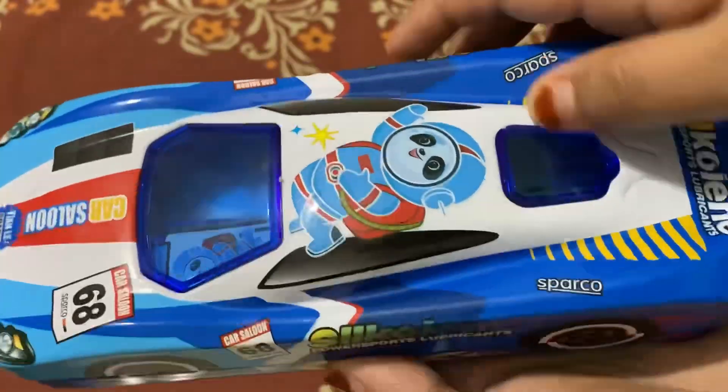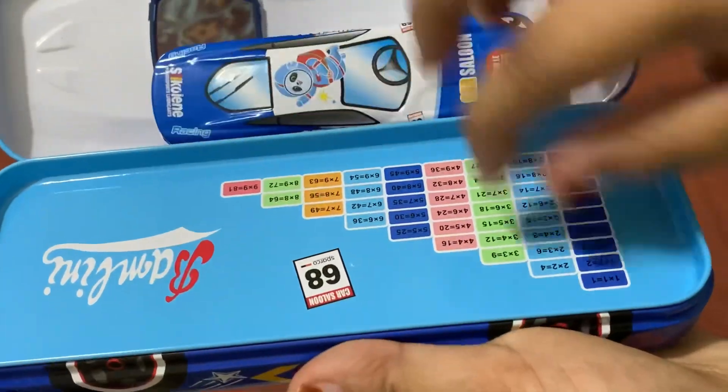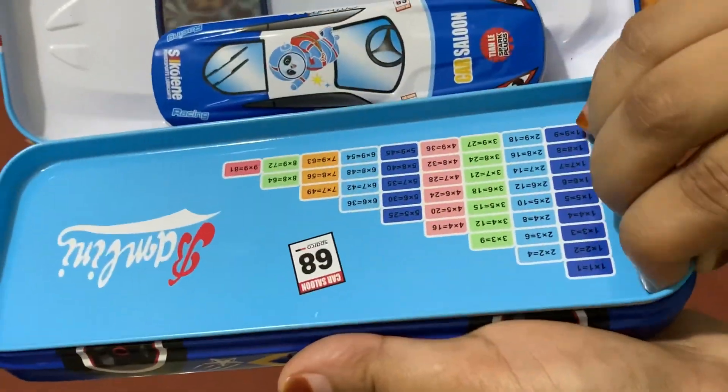I am going to show you a cute box. This is a cute box. We have two different boxes.